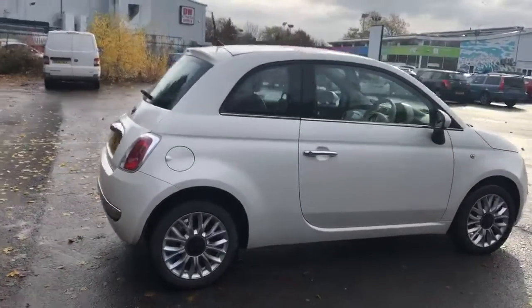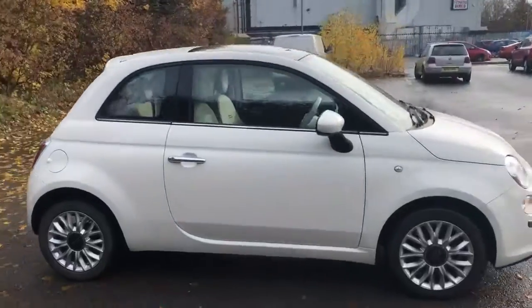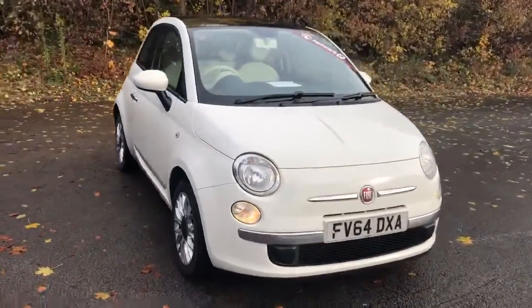And there we have the 64 plate Fiat 500. To arrange a viewing or book a test drive, please contact Pentagon Lincoln at Tritton Road.